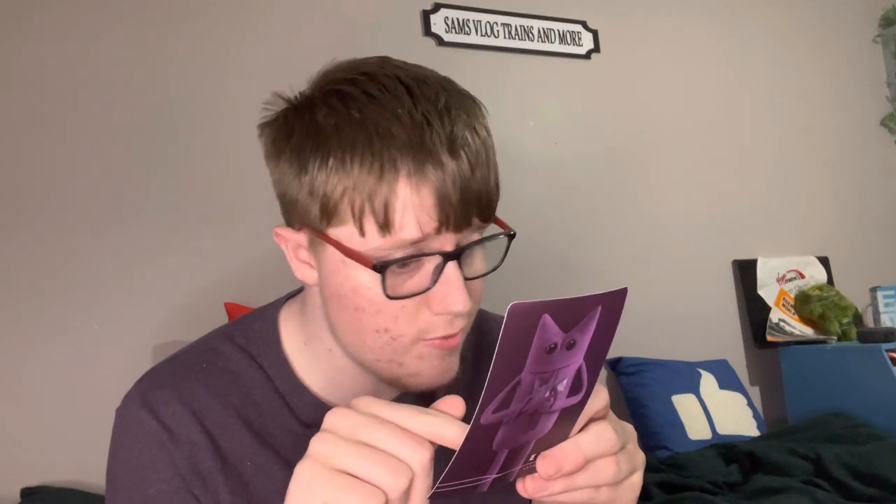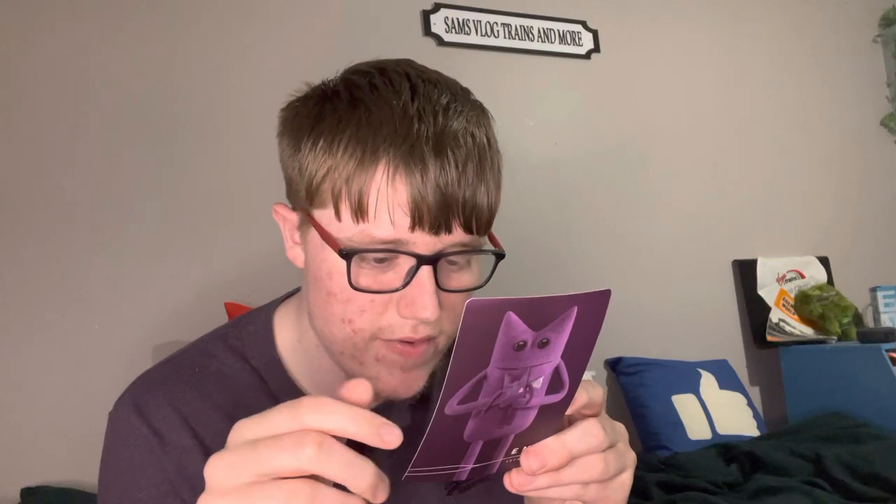The card continues: 'If you would like to share our adventures, my EMR friends would love to see what we've been up to.' Then it's signed 'Miles' with a kiss, and there's a QR code. I scanned it with my other phone — it takes you to more information online about Miles, which I'll link in the description. The card also lists their social media: Facebook, Twitter, and Instagram, all at East Midlands Railway. There's a note about being 18-plus or having parental permission.